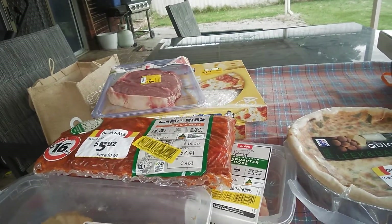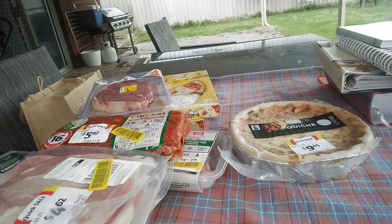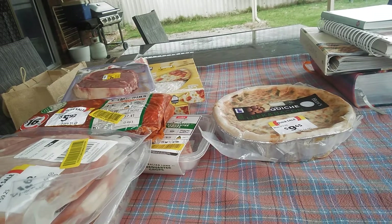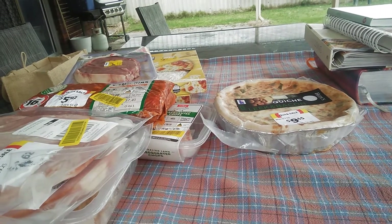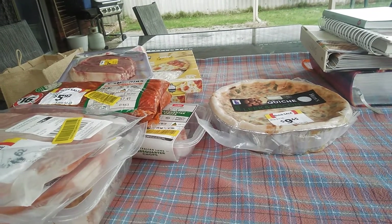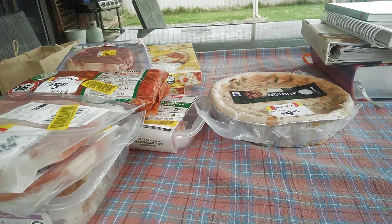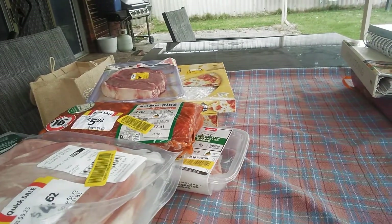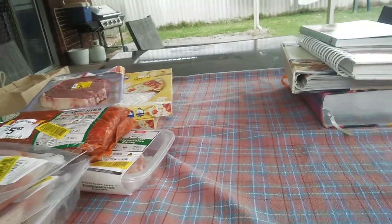At my local Coles shopping centre, for any of my local subscribers, they had a huge amount of rump steak in an end cap — the cabinet was full. So if anyone's interested in that, they can go and get some.